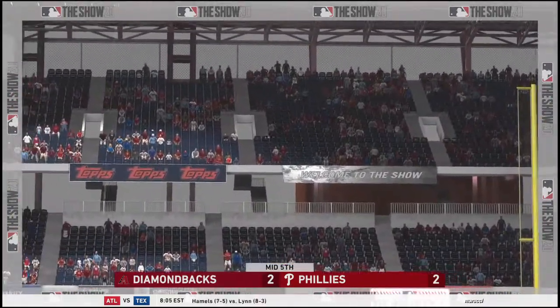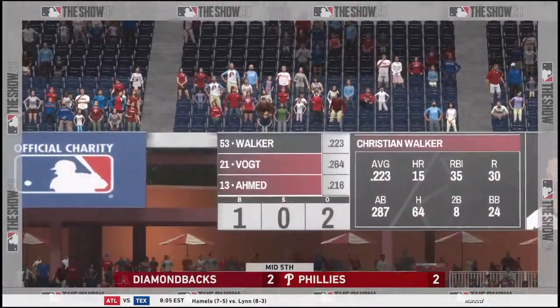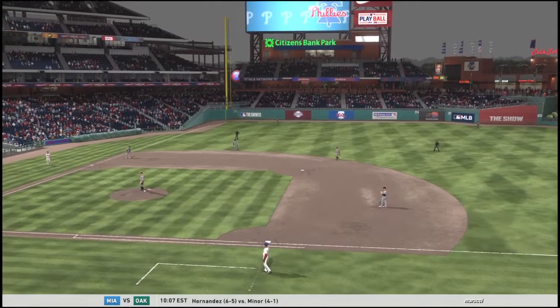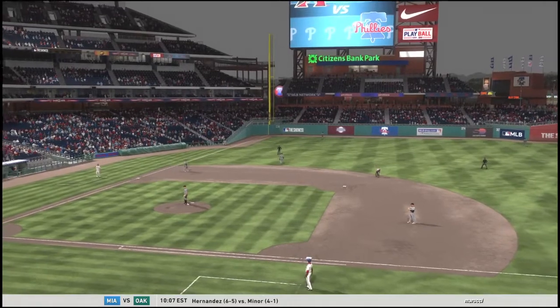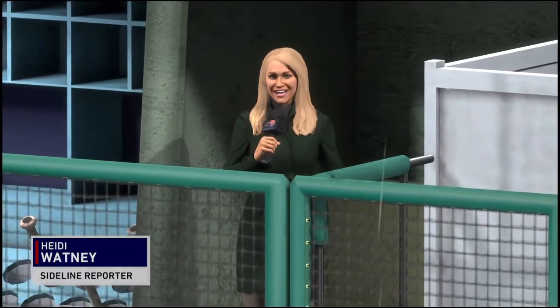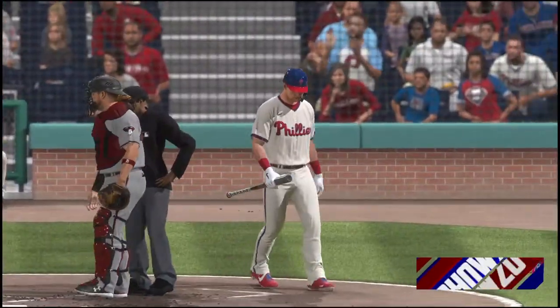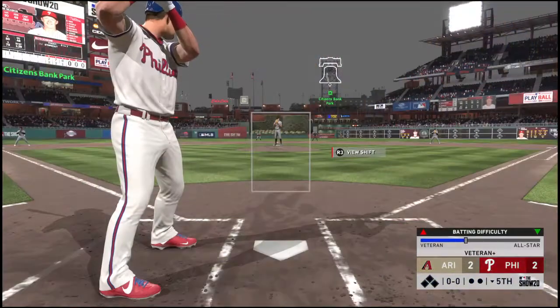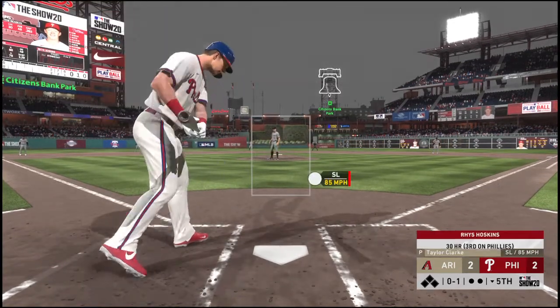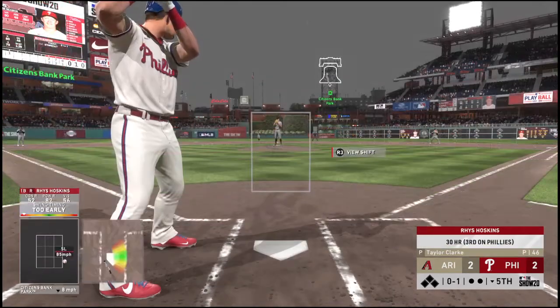We're back from Citizens Bank Park in Philadelphia. Manager Gabe Kapler spoke about the Phillies' offensive production. He told us he's pretty unhappy with their discipline at the plate in this one — said they've been chasing pitches out of the zone all game, which obviously doesn't usually lead to good results. Until they start being more selective with their swings, he said they will continue to struggle.